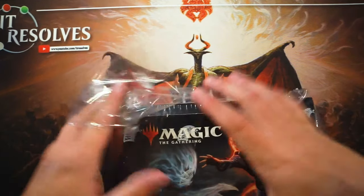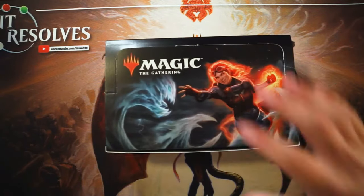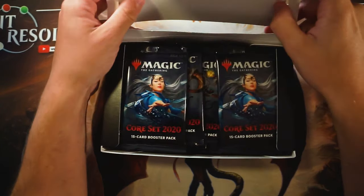But of course, the main event — we finally get to open a box of Core Set 2020.